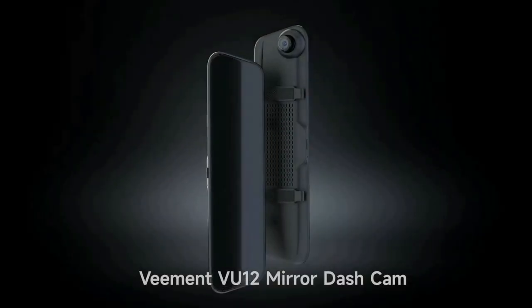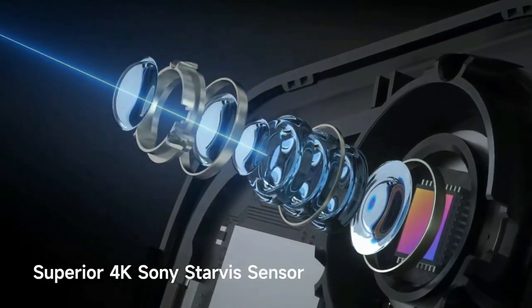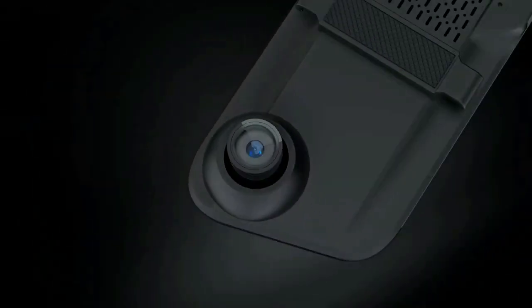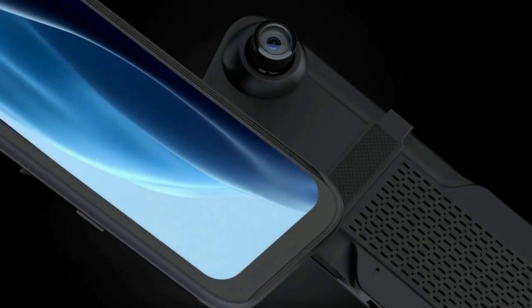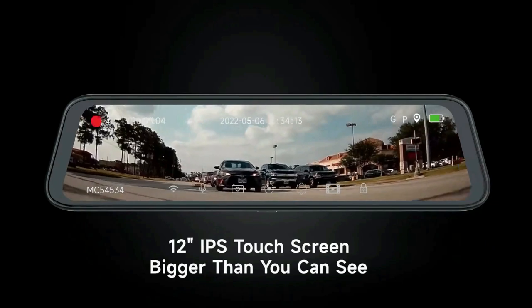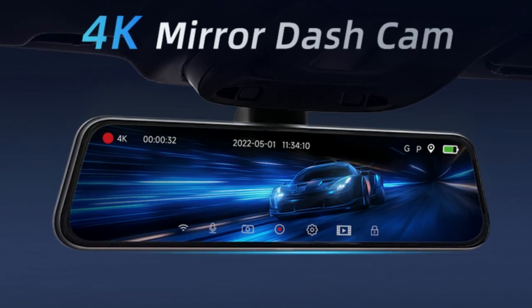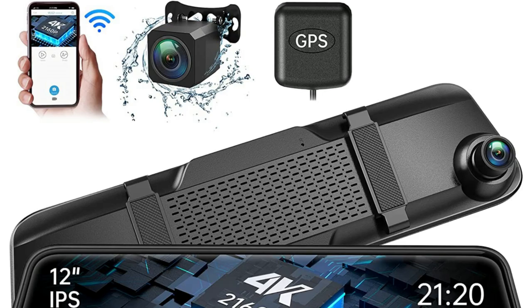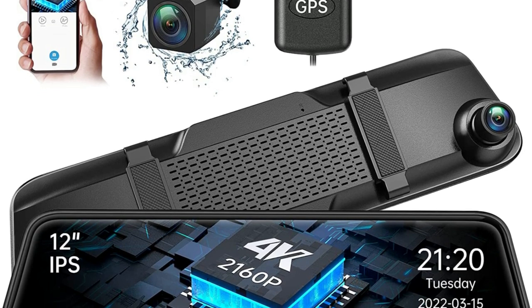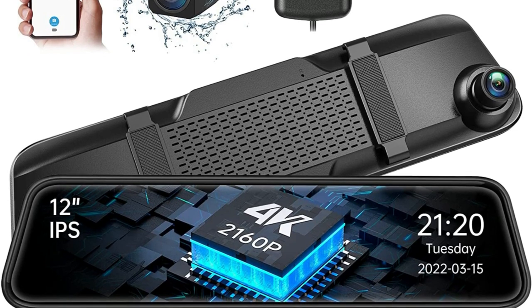At number 4 is the Vement 4K Mirror Dash Cam Front and Rear. The Vement 4K Mirror Camera adopts a Sony Starvis sensor and high-transmittance glass lens, providing up to Ultra HD 4K 3840x2160 resolution on the front view and 1920x1080 resolution on the rear-view camera, offering clearer footage and key details such as road signs and license plates. The wide 170-degree front and 160-degree rear dual lens also reduce blind area and record more scenes on the road.